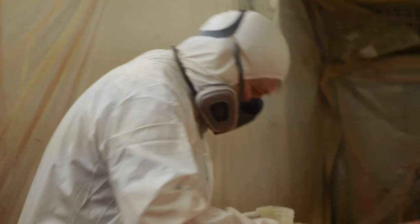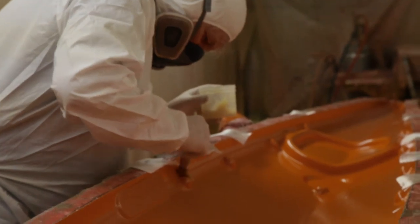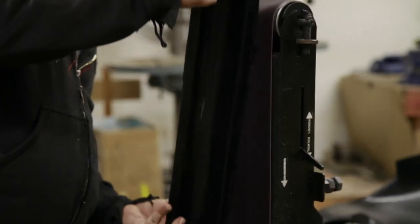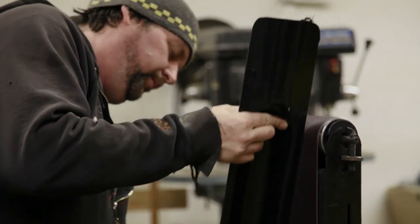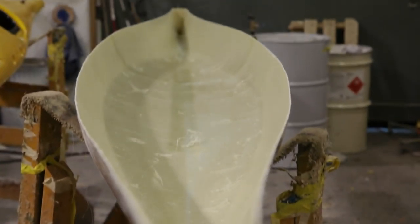Everything about Seaward kayaks is hand-built. Everything from the start to the finish — we make all the parts ourselves, we make the seats, we make the rudders, so everything is 100% hand-built. It takes about 30 hours to complete one kayak, but to design it takes about 200 to 300 hours.